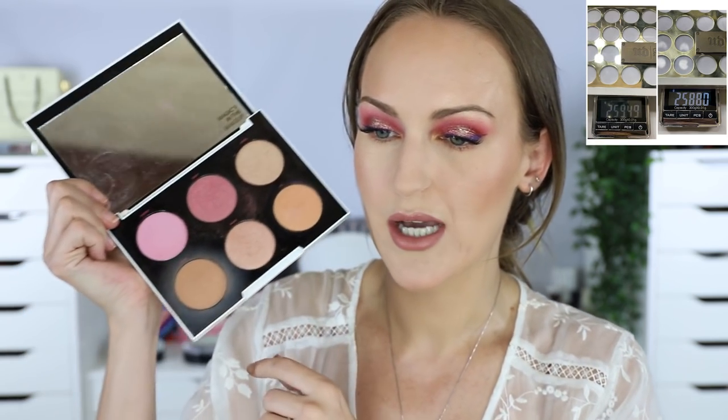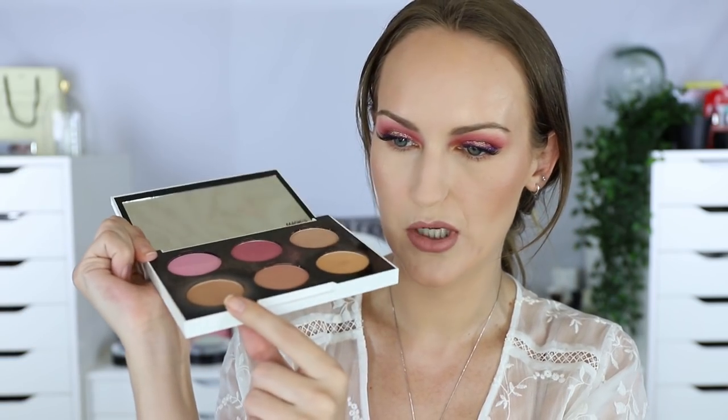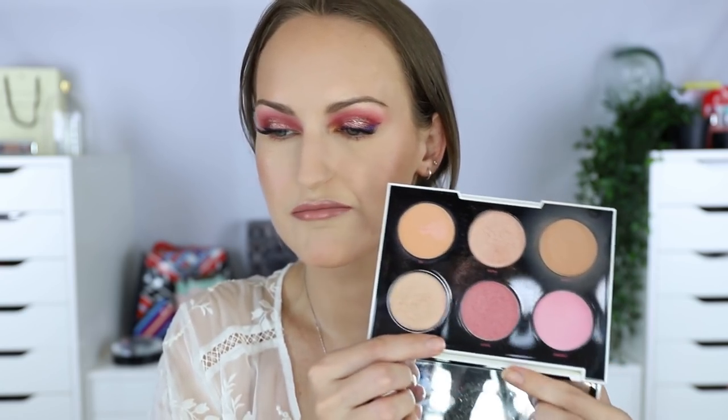The Urban Decay Gwen Stefani Palette was 359.49 grams and is now 358.8 grams. I've been going hard on Lo-Fi, using it as a bronzer - it's got a dip going on. The blushes, I'm not interested in them whatsoever. The highlighters I'm potentially interested in, and OC is nice, but I'm not really focusing on it at the moment because I'm also trying to focus on my Becker Palette.